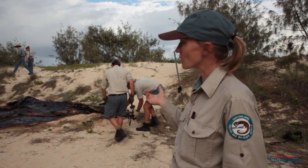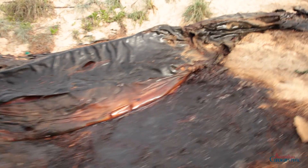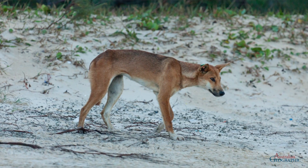What you're seeing behind this is a whale carcass that was washed up about three months ago and it's nice and ripe, just the way the dingoes like it. We've had a look around and there's about six different tracks from different dingoes.